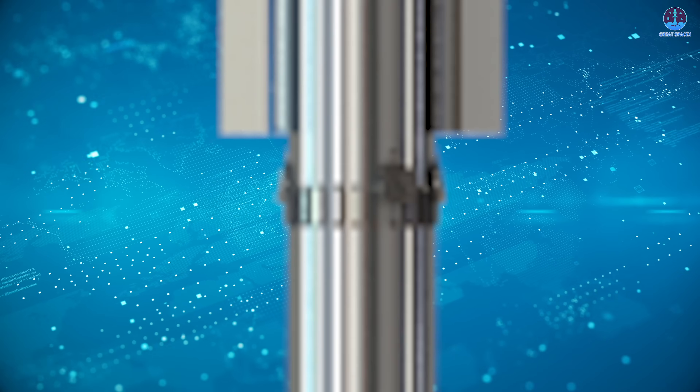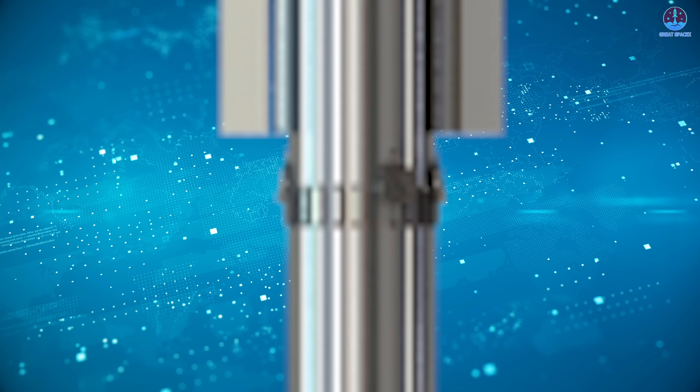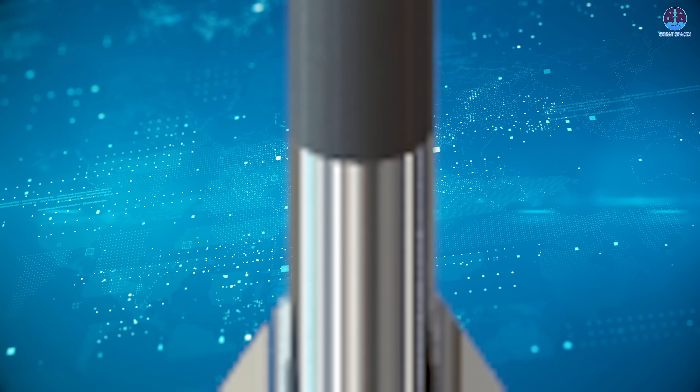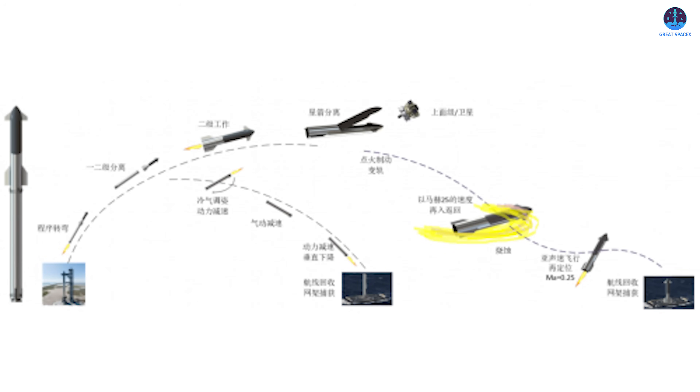There are several notable differences compared directly to SpaceX's Starship. Most significantly, there is no visible interstage ring between the two stages, and there's no indication that hot staging is being used. In addition, the upper stage does not appear to be equipped with a heat shield, which raises important questions about its re-entry and reuse strategy.